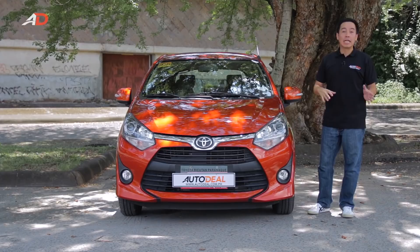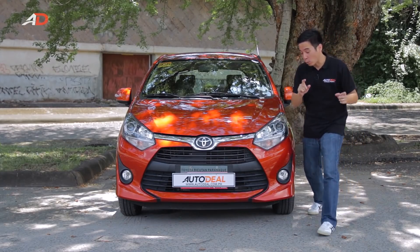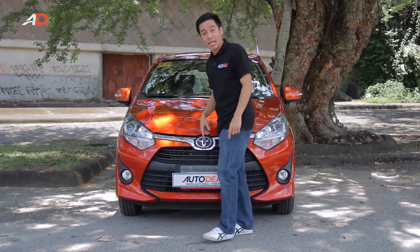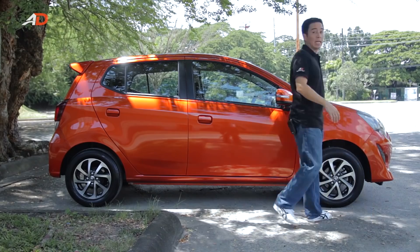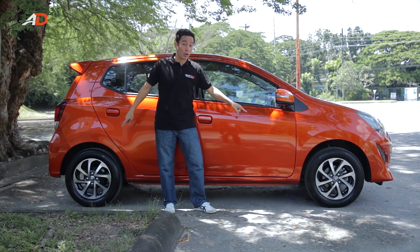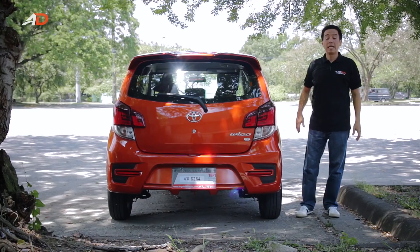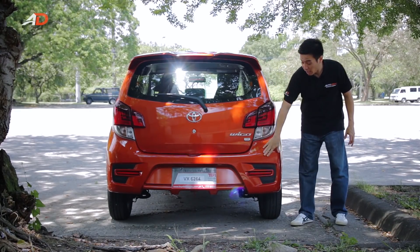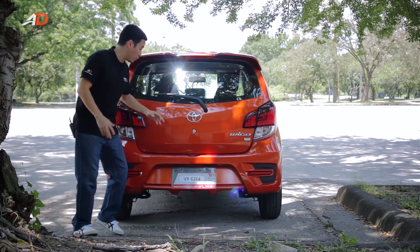If you're familiar with the previous model, spotting the differences on the new Wigo won't be that difficult. There's a new bumper, a new grille, new headlamps, and a new hood. The side contours are pretty much the same; however, you don't need an eagle eye to spot the new alloy mags and turn signals on the side mirrors. At the back, it's got sharper tail lights, a new bumper, and a spoiler, giving the Wigo a more striking, more aggressive look.